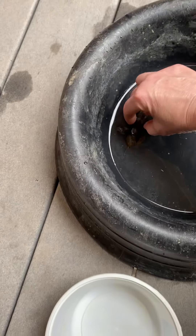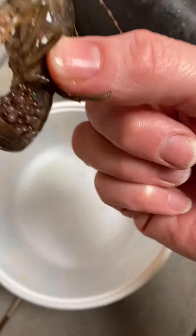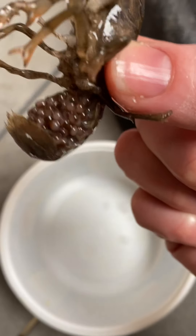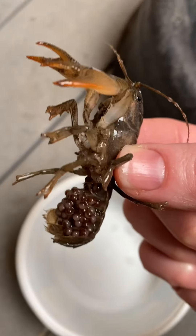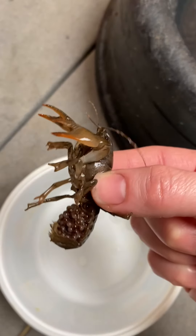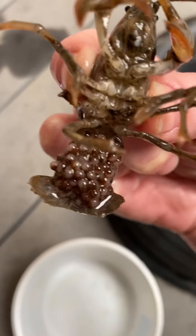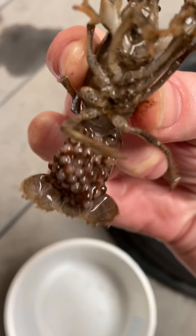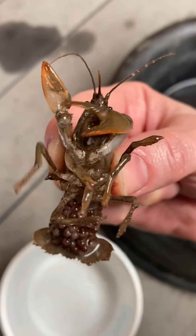So here's our crayfish. We'll just take a look at what it looks like — I'll put it by the white. The coolest thing about this crayfish is it has eggs. Is it a male? No, it's going to be a female because the females store their eggs here. You can see there's thousands of little eggs.